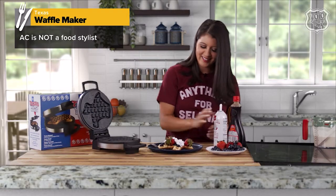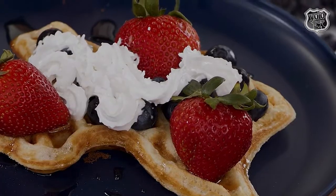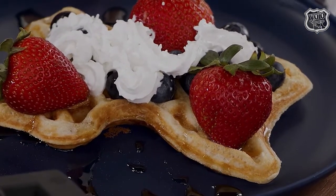And just like that you have your Texas waffle — that's what I'm talking about! Get yourself a Texas waffle maker.